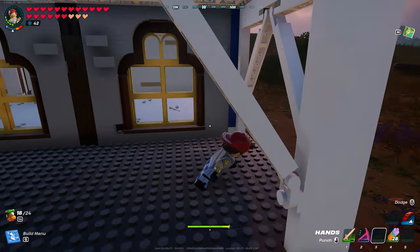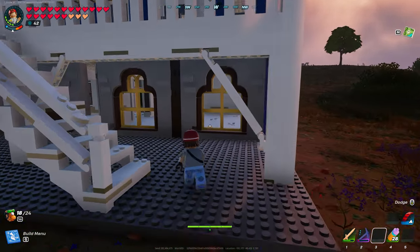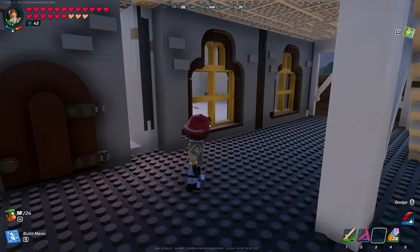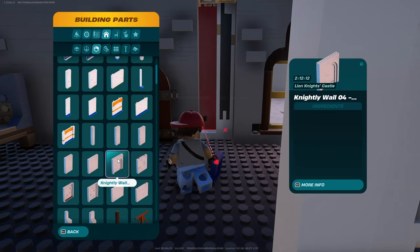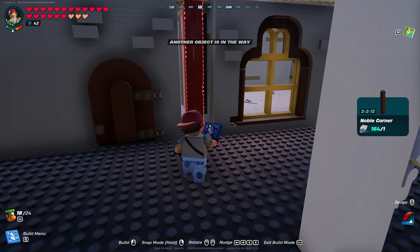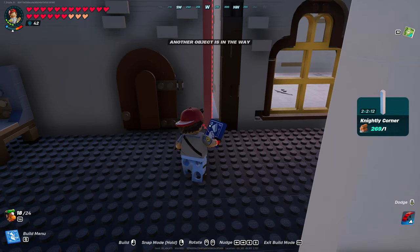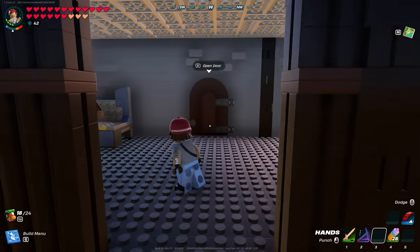We do it on that side too — if we do it on that side, we're going to have to do it on that side. If we do it on that side, we're going to have to do it on that side. I'm getting tired, guys, already and we just started. Nightly corner — you're going in. Then we've got to do it on this side.